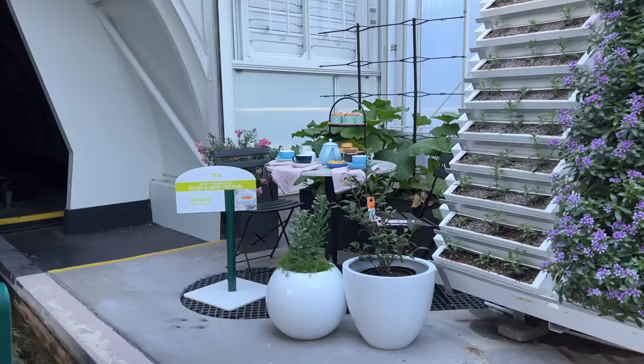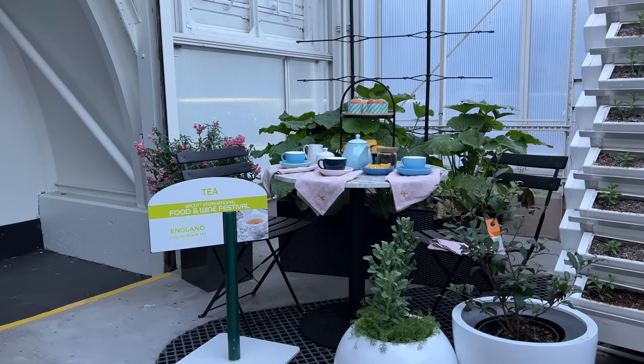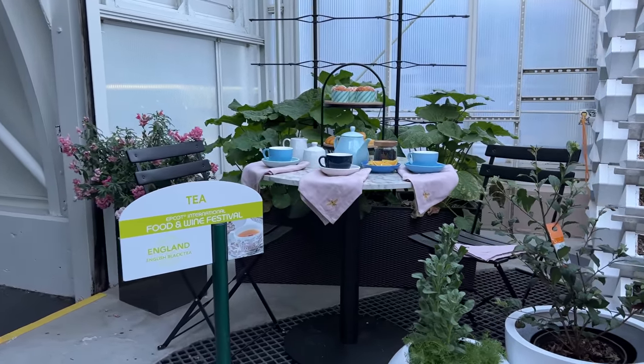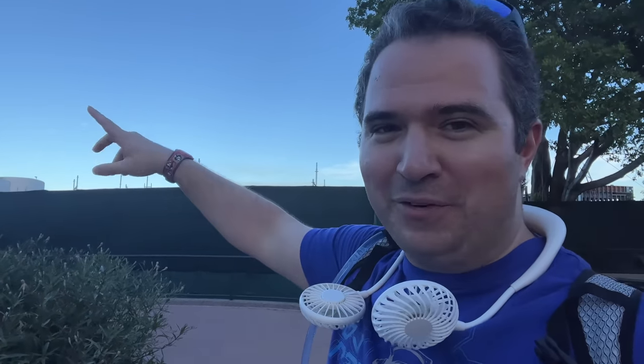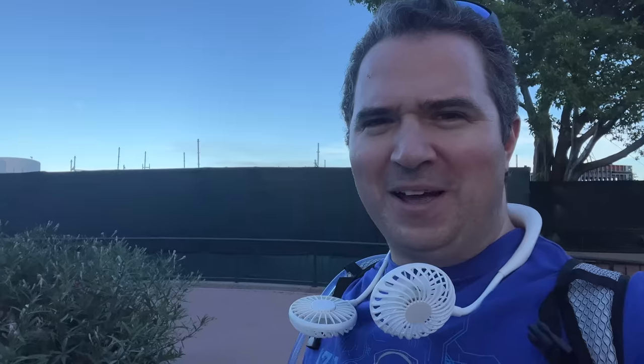I'm going to grab one of those crumpets — they look so good. I'm still full from Space 220 but almost ready for a nice evening tea. Today is a special day because there's a Falcon 9 launch happening in about three minutes. Managed to make it back after Living with the Land to hopefully catch it. During the day it's tough to see, but we'll look out there.